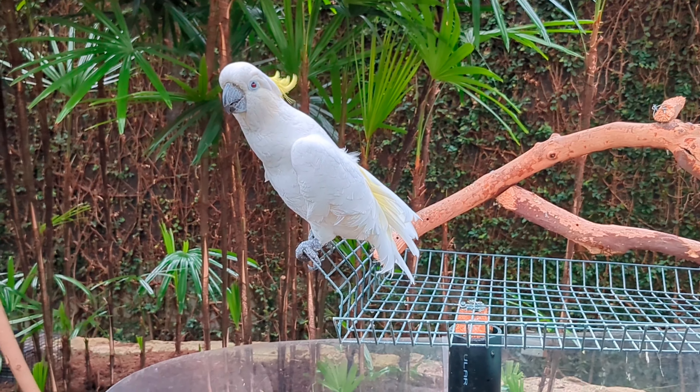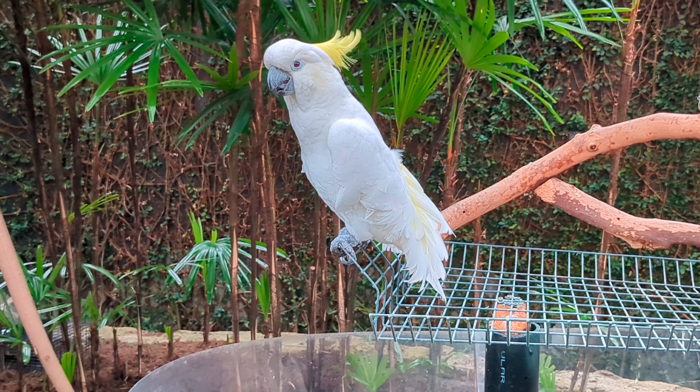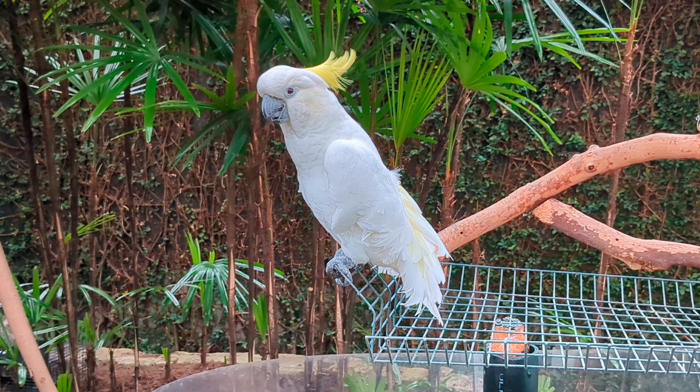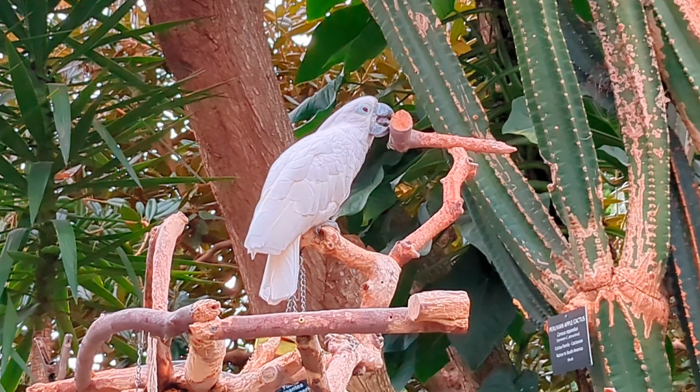Are you Mali? And Blanca the umbrella cockatoo, who calls Indonesia home.